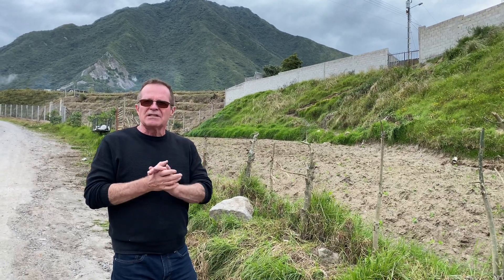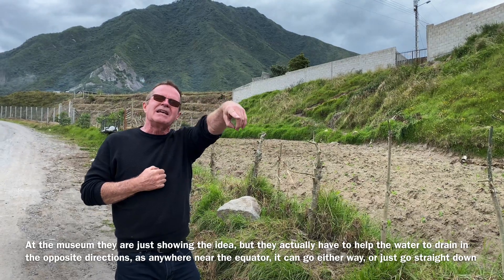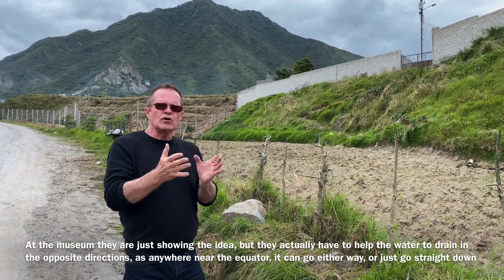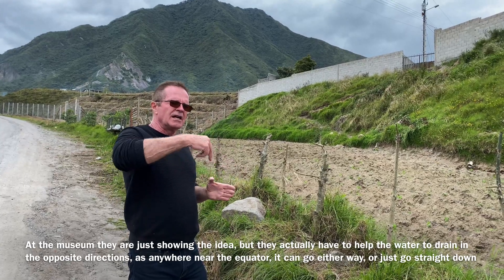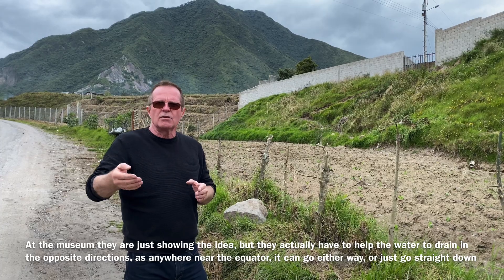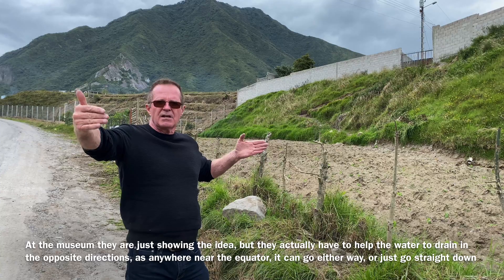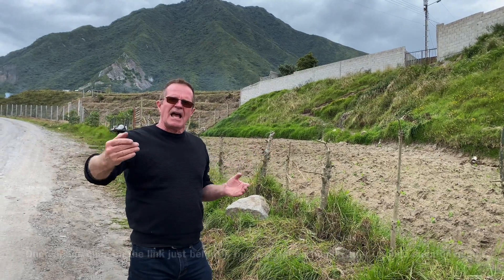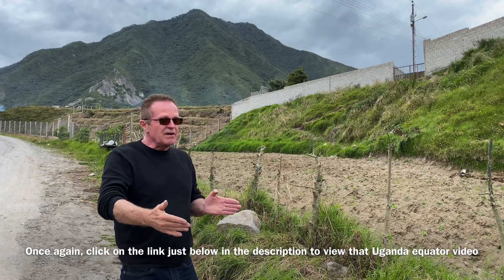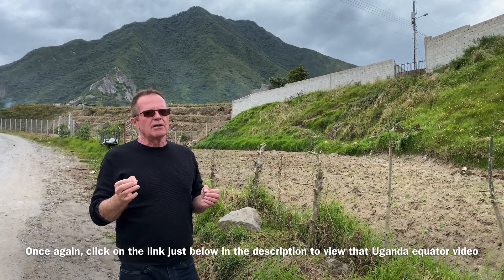In the videos you see, especially at the museum here right at the equator, they even disclose to us that they help the water a little bit. While it's true when you're north of the equator it will go clockwise, and while it's true when you're south of the equator the water will go down a drain counterclockwise, you have to be quite a ways away from the equator to see that effect. That video from Uganda where they just walk a few feet north and a few feet south — I think the fella is helping the water a little bit.